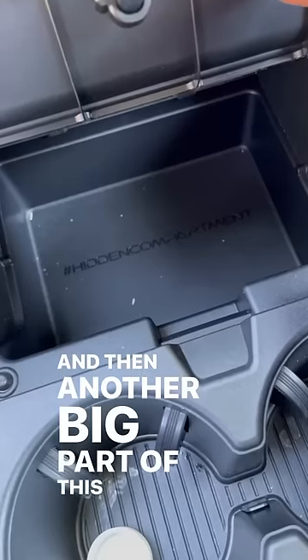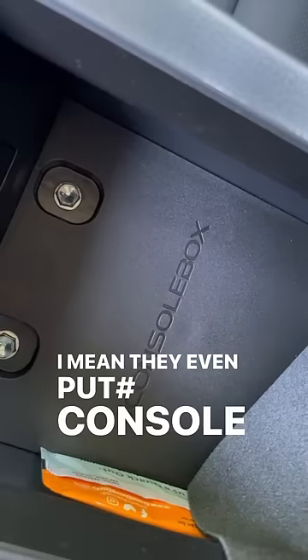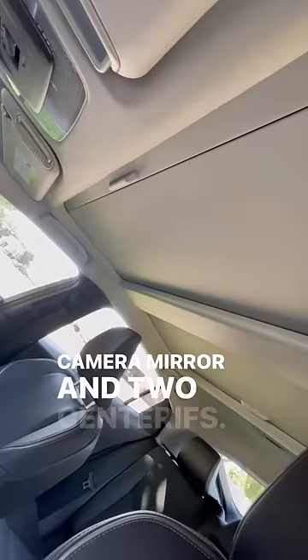Another big part of this is all of the hashtags — there's hashtag hidden compartment, hashtag wireless charger, they even put hashtag console box here instead of center console. This also has some other nice features like a rear view camera mirror and two sunroofs.